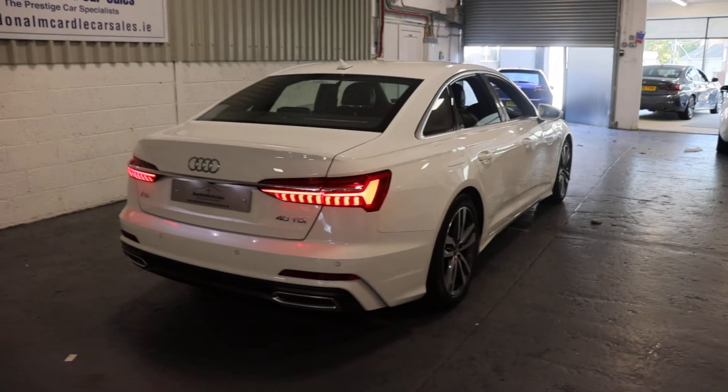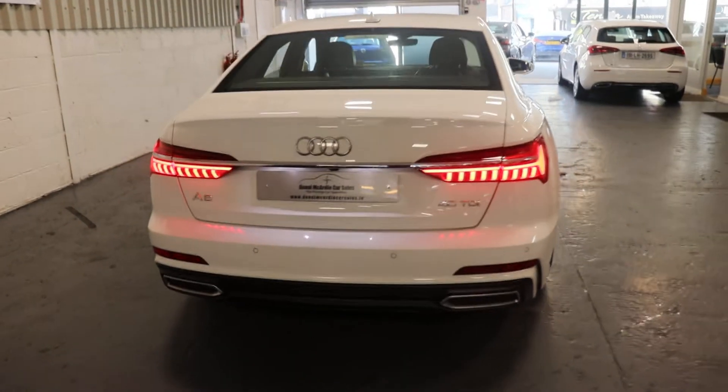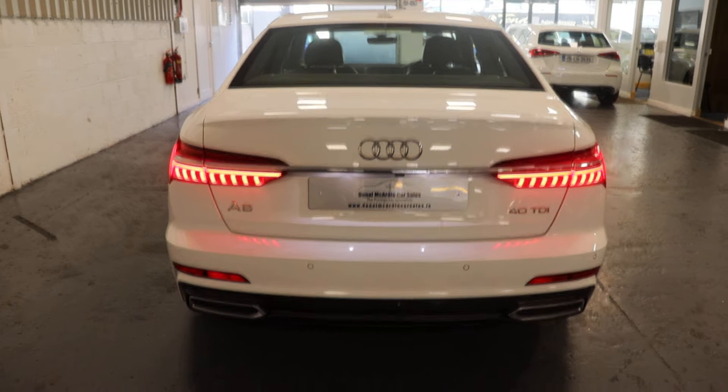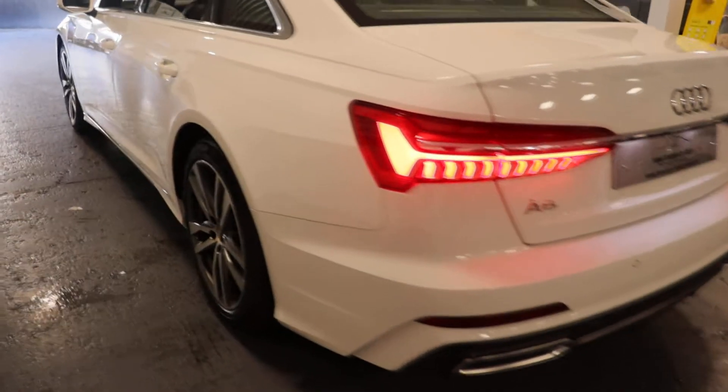New style LED lights in the back, of course there's dynamic indicators, LED number plate lights, and chrome exhaust surrounds.